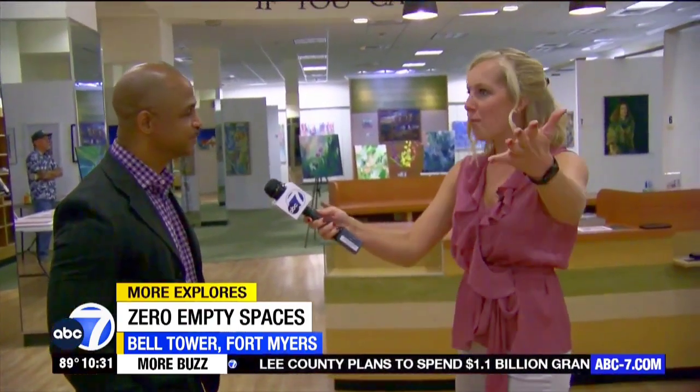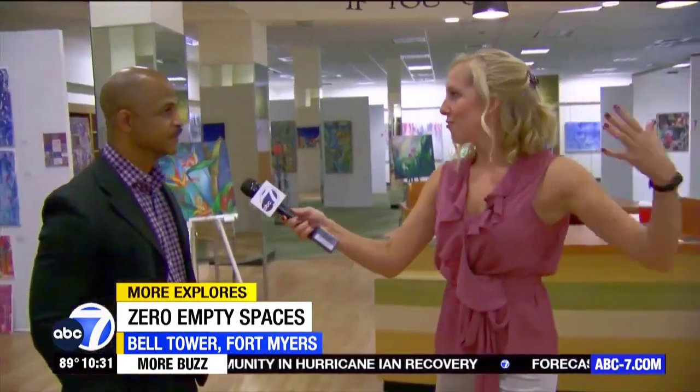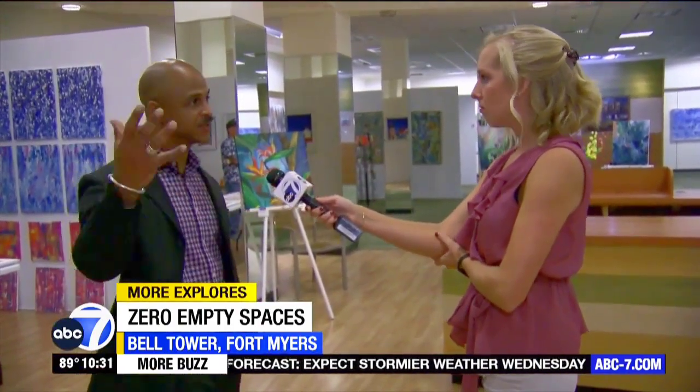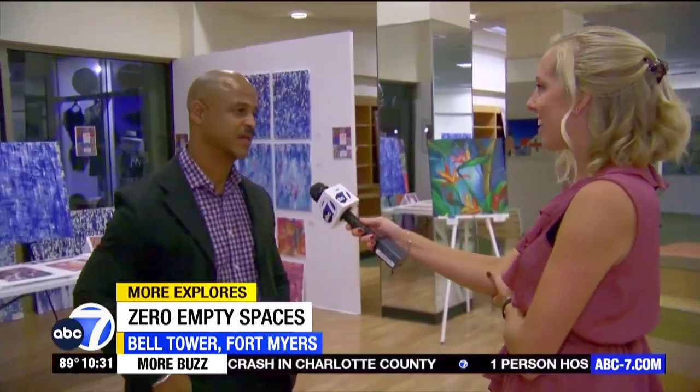If you're watching and you're not an artist but appreciate art or are looking for something for your living room, you can come out and purchase art from local artists. If you go to zeroemptyspaces.com you can see all the spaces with virtual walkthroughs, so you can see what the space looks like online before you even get here and see which artists are there.